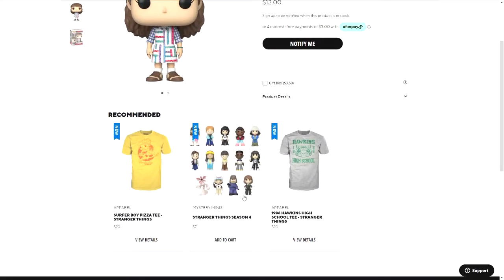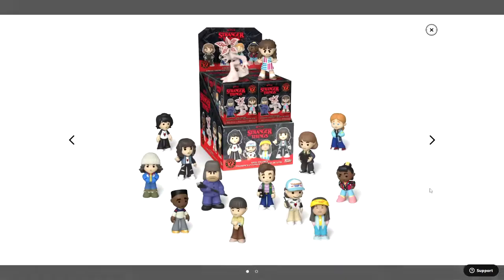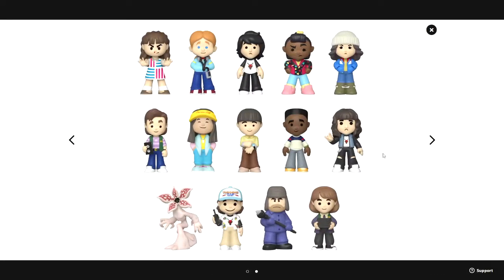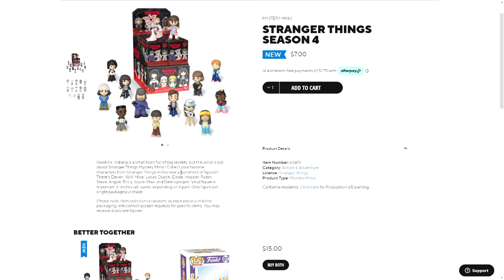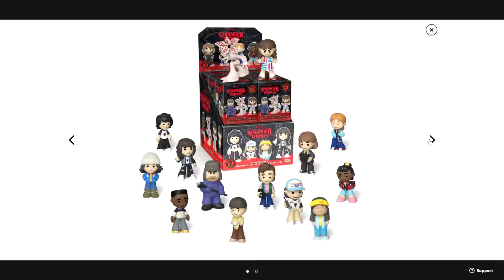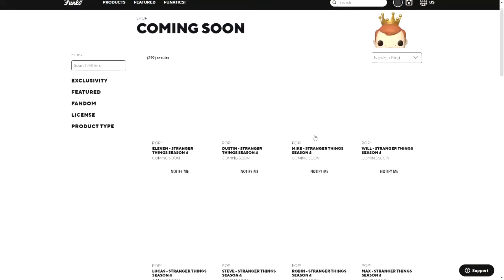Actually, all those pops are coming soon and not available for purchase yet. But there are also the Stranger Things Season 4 Mystery Minis, which you can already buy. The characters are: 11, Will, Mike, Lucas, Dustin, Eddie, Hopper, Robin, Steve, Argyle, Erica, Joyce, Max, and Demogorgon. The Demogorgon might be a slightly different pose from a previous set, but those are all the Mystery Minis already released.